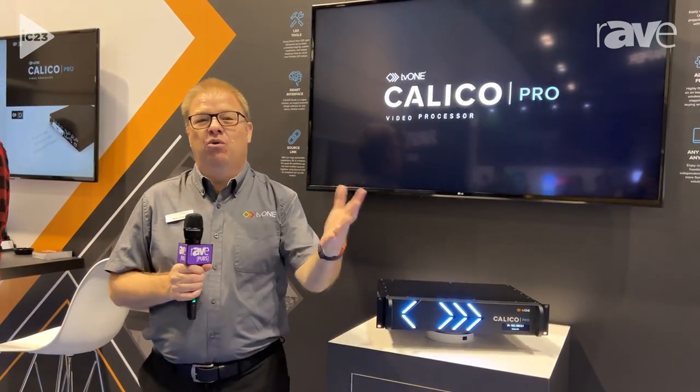Hi there, my name is Mark Trevina. A really warm welcome to the TV1 booth here at Infocom 2023.